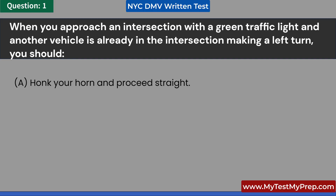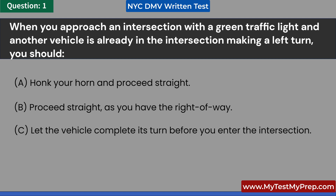When you approach an intersection with a green traffic light and another vehicle is already in the intersection making a left turn, you should: A. Honk your horn and proceed straight. B. Proceed straight, as you have the right-of-way. C. Let the vehicle complete its turn before you enter the intersection. D. Turn right to avoid the vehicle. Answer: C. Let the vehicle complete its turn before you enter the intersection.